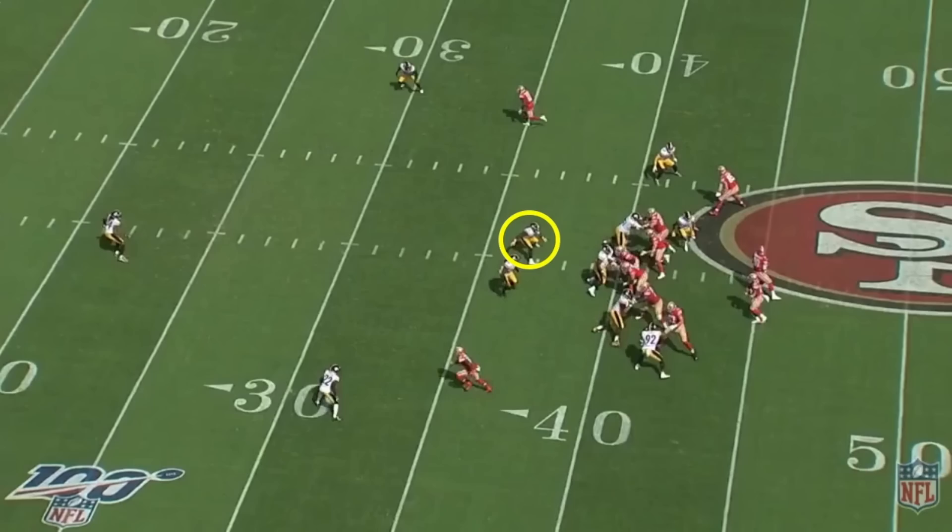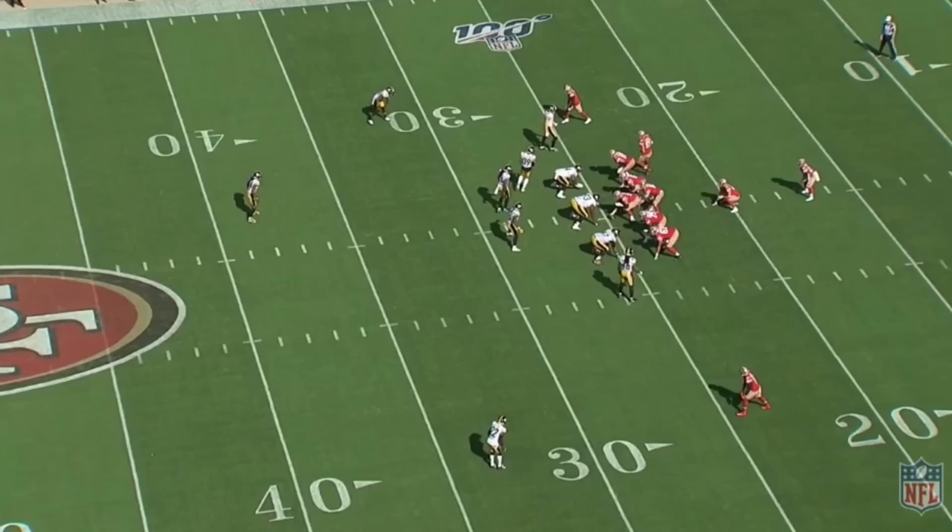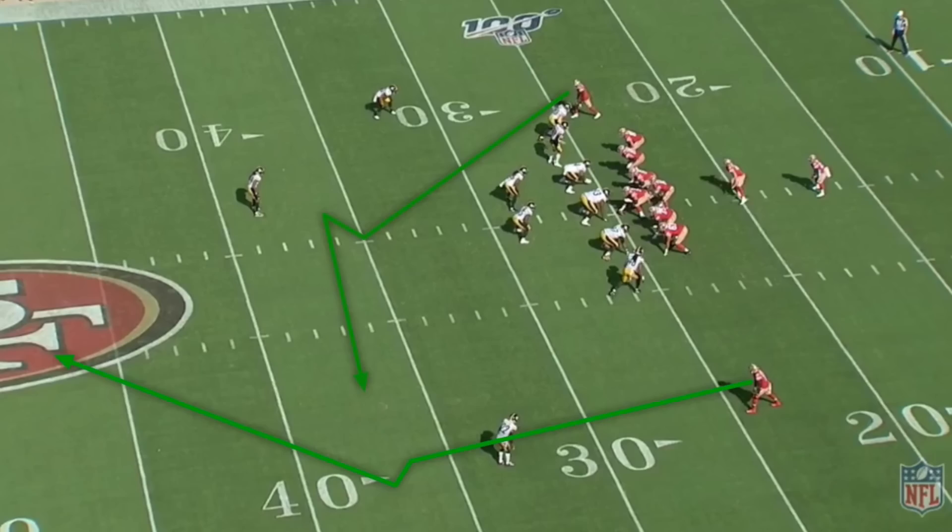The Steelers' defense, namely their two linebackers, completely bite on this play-action. Devin Bush is supposed to turn his head completely around to quickly get to his landmark — the field-side hash — to try and find that crossing route. But instead he backpedals, and Garoppolo throws it over his head.